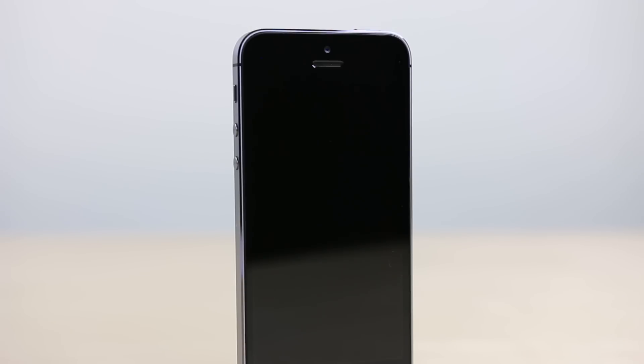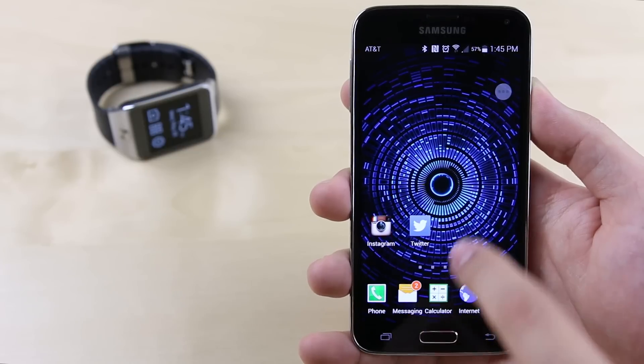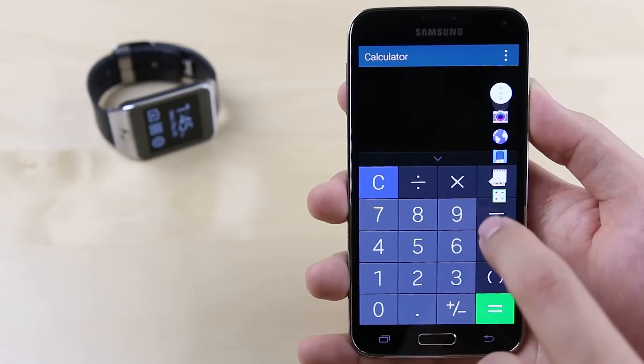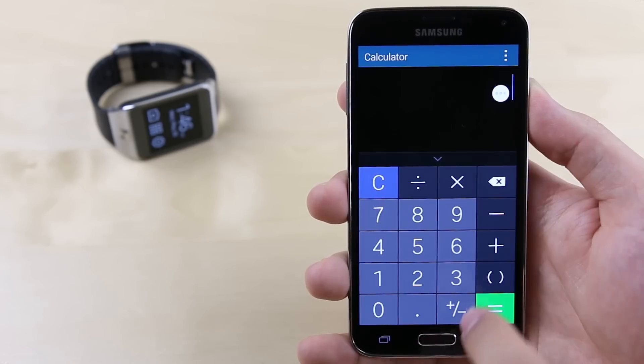Reason eighteen: if you have a missed notification on the iPhone 5S, this is what you see when the screen is off. On the Galaxy S5 on the other hand, you get a blinking LED light letting you know of missed notifications without having to turn the screen on to check. Nineteen: with the Toolbox feature on the Galaxy S5, you can have a persistent floating menu on the screen wherever you go, giving you quick and easy access to up to 5 customizable apps, making multitasking between them a breeze.